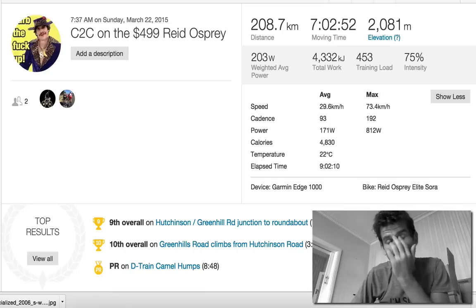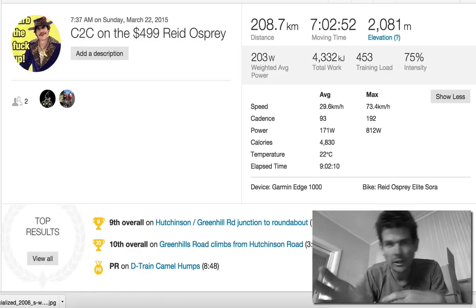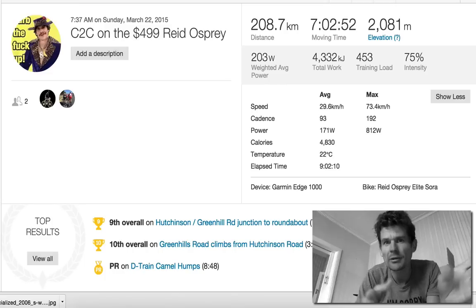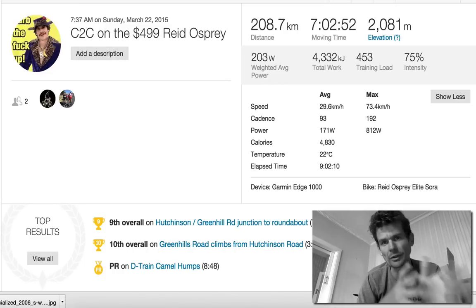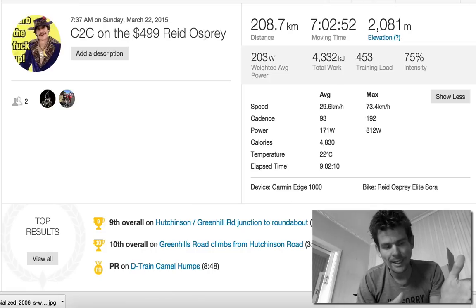People say why would I spend $15,000 when I can spend $500? You're getting bike fit. I can get any bike because I know what size I need, what measurements, to the millimeter roughly. I'll get my tape measure out. When you get a bike fit from a good shop, you're getting a proper bike fit — that's your template, your blueprint.